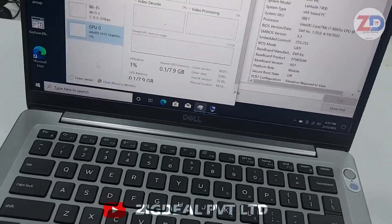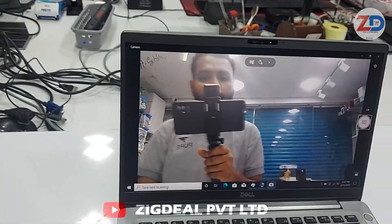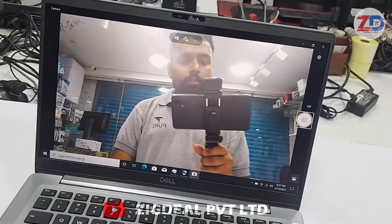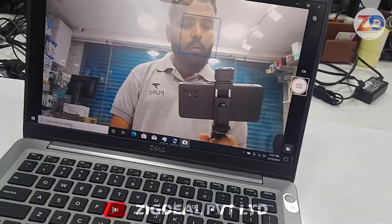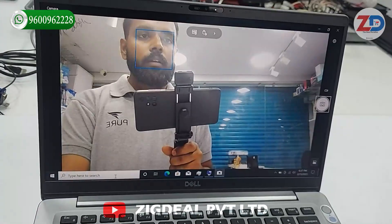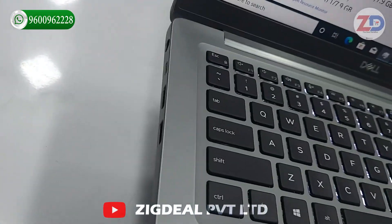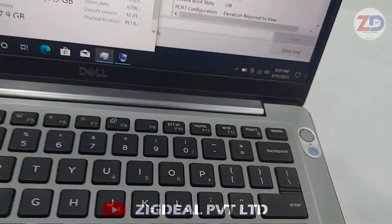This laptop comes with a webcam, Bluetooth, Wi-Fi, backlit keyboard, and fingerprint sensor. The webcam is a full HD webcam — you can use it for online classes, work from home, and general use. It's one of the high clarity webcams available. This laptop also has multiple storage options.